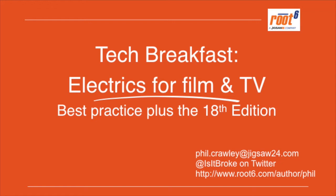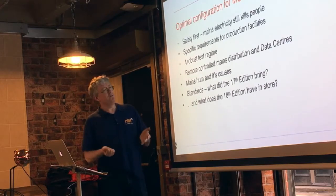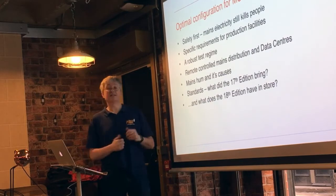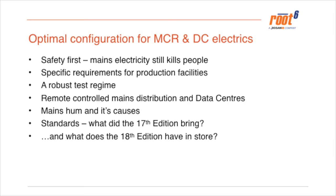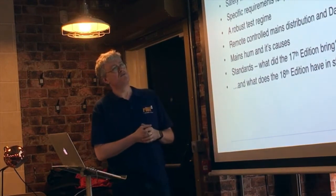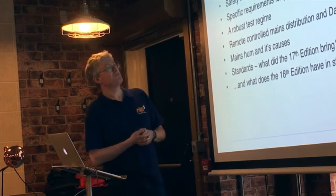Today: tech breakfast — electrics for film and TV best practice, plus the 18th edition, which comes into force this summer in June. It's not legislation, but it's the guiding set of rules that allow us to build and maintain safe electrical installations, because electricity is still the thing in our industry that kills people. We'll talk about specific requirements for production facilities and hum — there's lots of jungle knowledge surrounding it — and we'll get to the bottom of the best ways of building facilities to avoid hum.